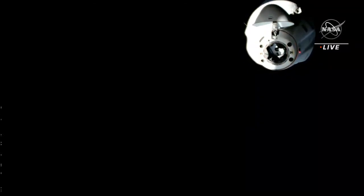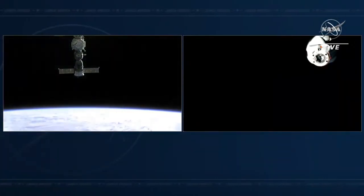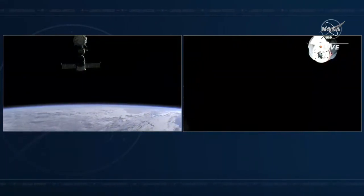Dragon is now successfully undocked from the space station. Undocking occurred at 12:20 a.m. Central Time, 1:20 a.m. Eastern Time, just southeast of Australia. I'll hand it back over to Jesse and Leah in Hawthorne to walk us through the next phases of return.